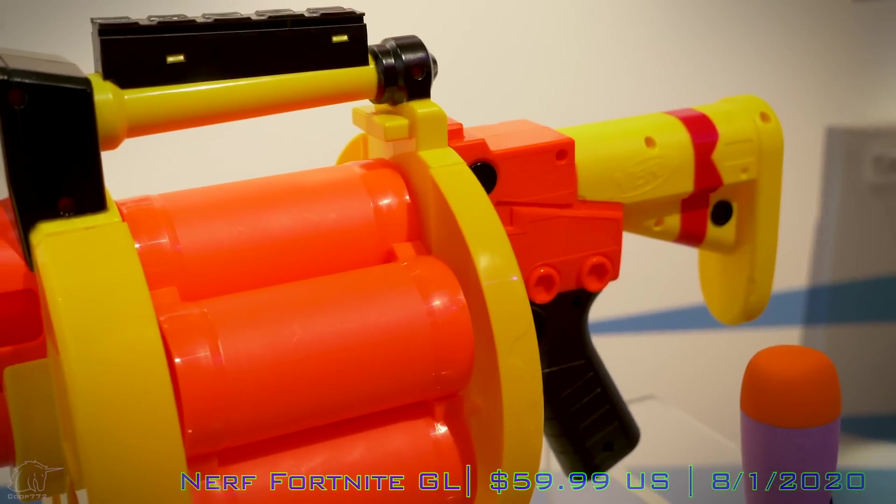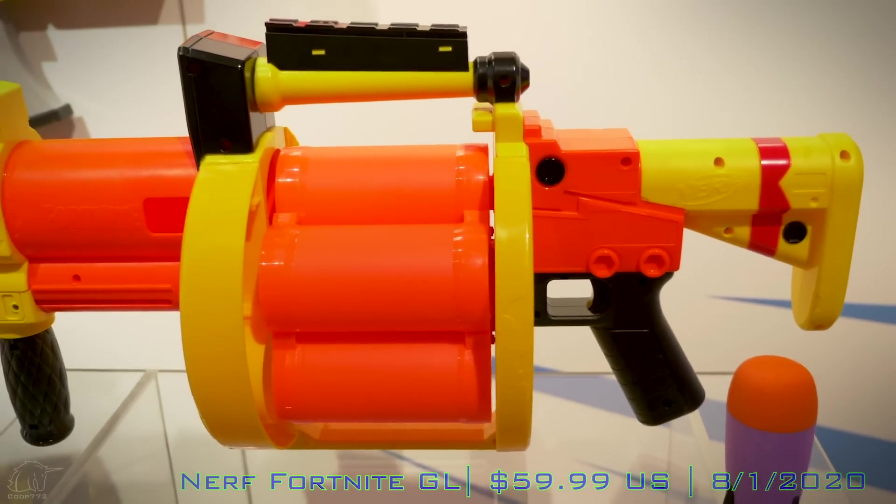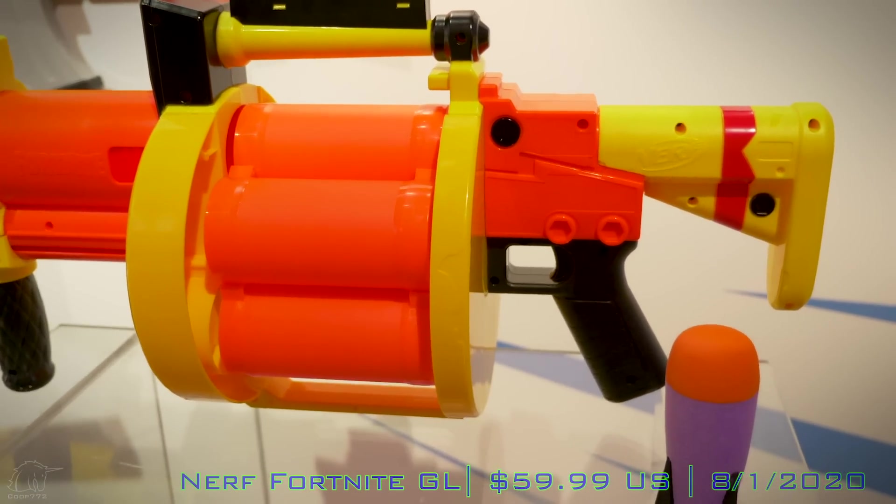Look at the Halo Blaster — it's a full rifle for $50. This thing doesn't even need batteries, there's no spring, the internals are super basic, and they're selling it for $60. Freaking Fortnite. I know you guys like it, but I have no respect for this game. Anyways, back to the blaster.